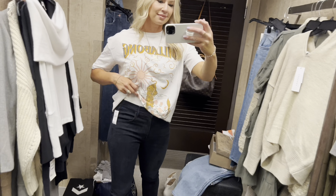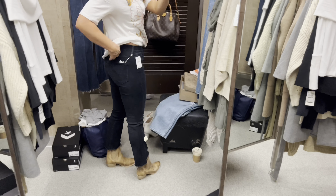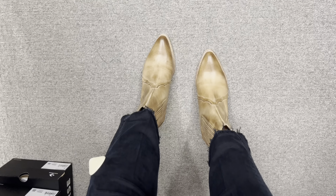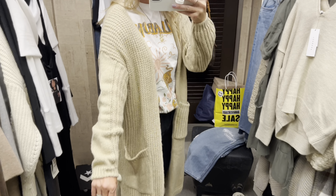This is the Billabong graphic tee — I'm in a medium. These black Mother jeans are incredible, highly highly recommend. They fit true to size, maybe go up one size. These booties are definitely a fun seasonal thing to have — I love the look of them.